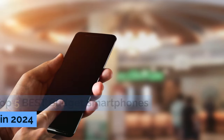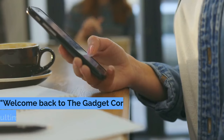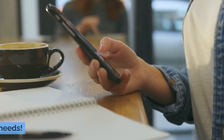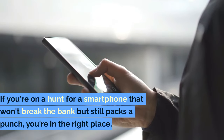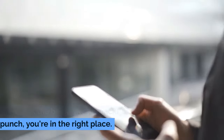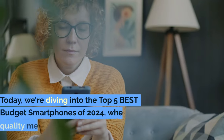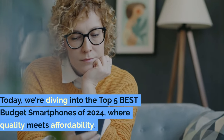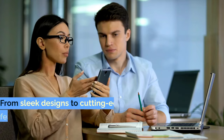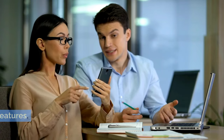Top 5 Best Budget Smartphones in 2024. Welcome back to the Gadget Corner, the ultimate destination for all your gadget needs. If you're on a hunt for a smartphone that won't break the bank but still packs a punch, you're in the right place. Today, we're diving into the top 5 best budget smartphones of 2024, where quality meets affordability. From sleek designs to cutting-edge features,